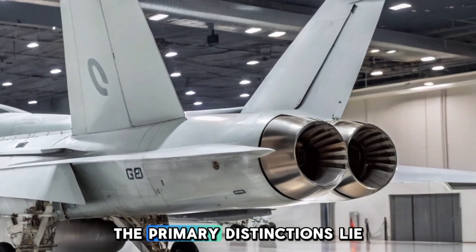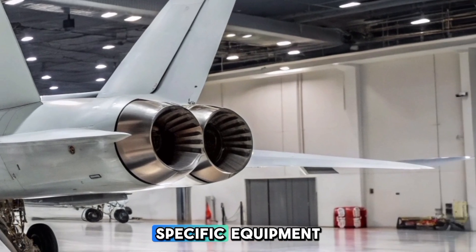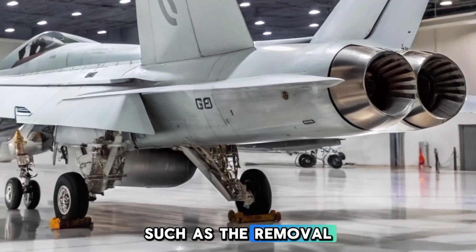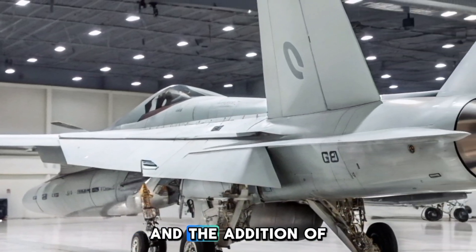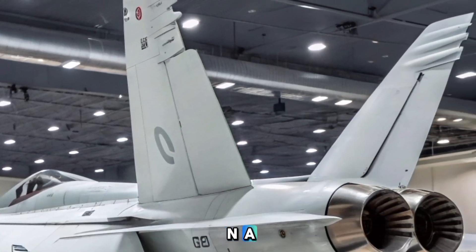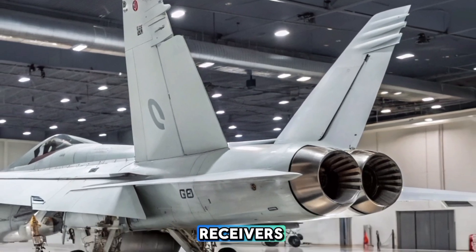The primary distinctions lie in its EW-specific equipment, such as the removal of the internal 20mm cannon to accommodate electronic warfare systems, and the addition of wingtip pods housing the ALQ-218 wideband receivers.